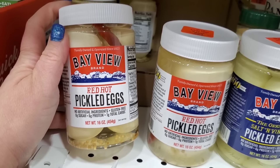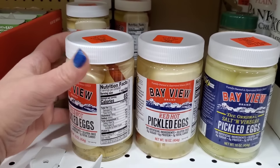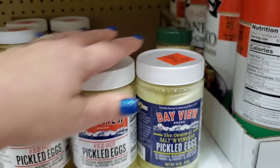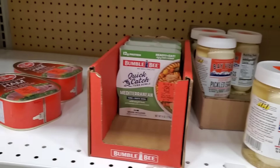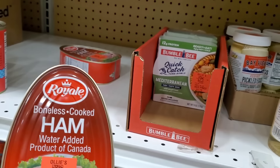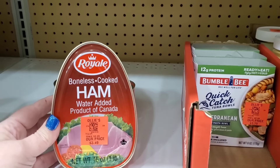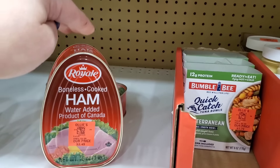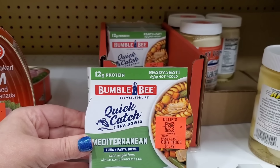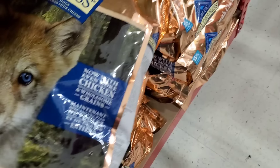I haven't seen pickled eggs in years — these are 16-ounce jars with about six eggs total. Red hot or just salt and vinegar at $4.49. I also see canned hams by the brand Royale for $3.49. I just met a lovely lady named Maggie who donates these to her local food pantry — she follows my YouTube channel. This would be great for donating during the holidays. And there's this tuna and pasta bowl at $1.79 — Quick Catch tuna bowls. Never seen this before in my life.